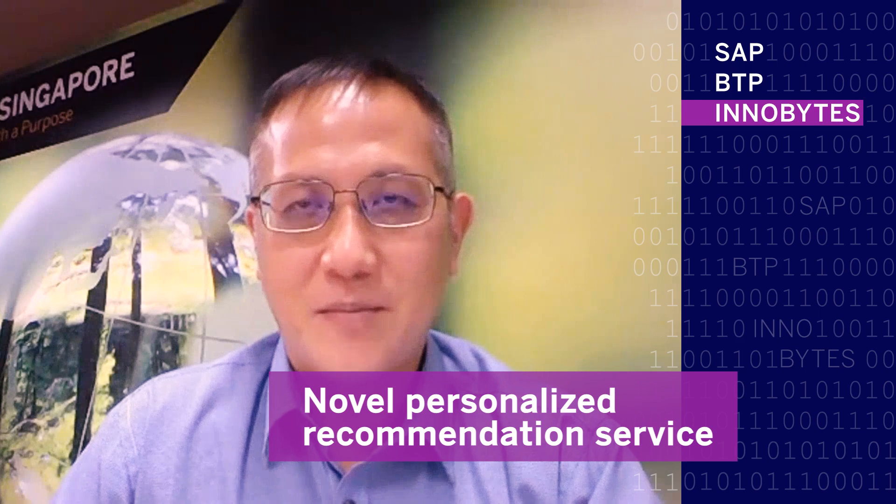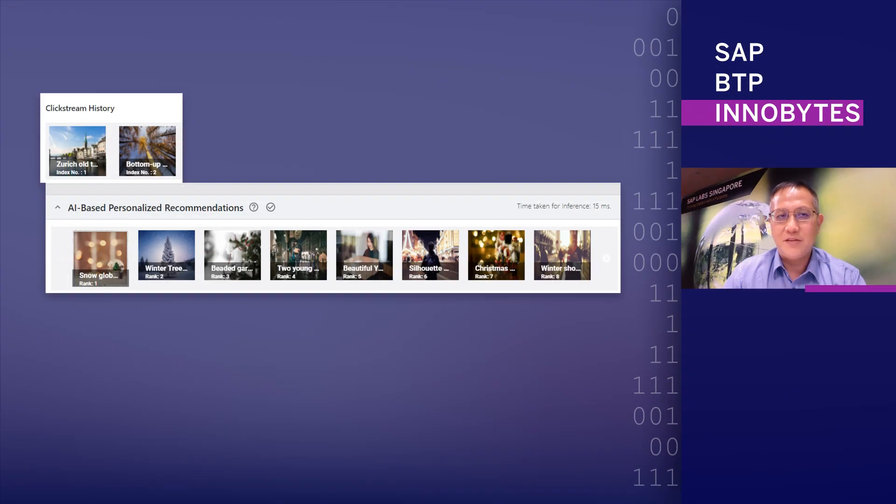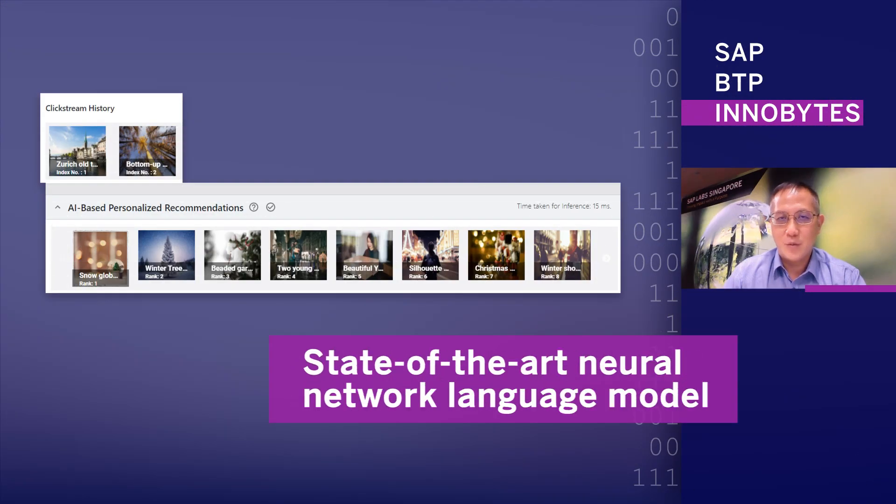Recognising the need for an intelligent recommendation service to better serve our customers, SAP has developed a novel personalised recommendation service based on a state-of-the-art neural network language model.